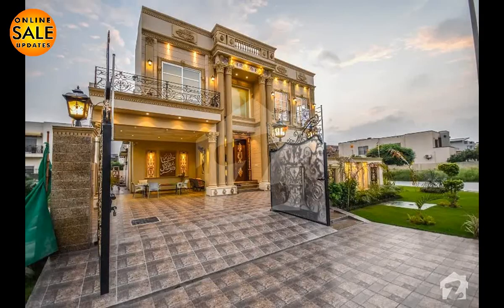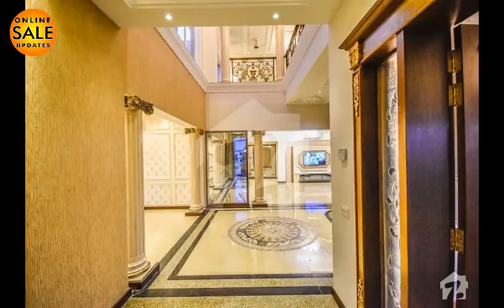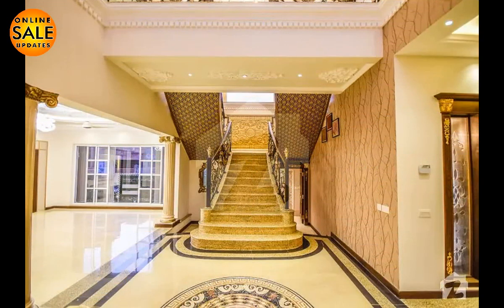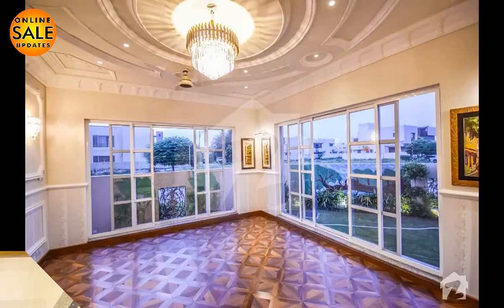Hello viewers, hope you all are doing great. Today I'll be sharing details of a brand new luxury bungalow which is available for sale. I'll share its price, location, and materials used in it. This video will be really informative for overseas viewers who want to have a complete overview.